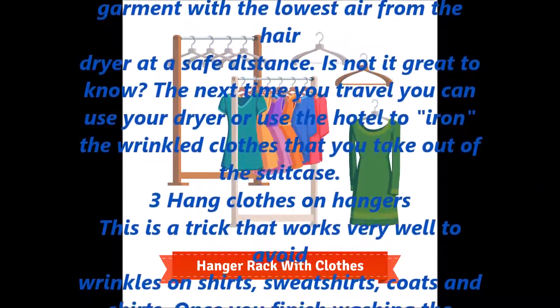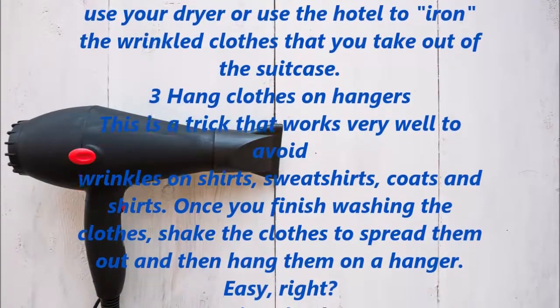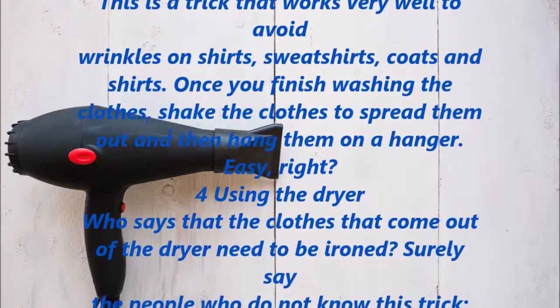Hang clothes on hangers. This trick works very well to avoid wrinkles on shirts, sweatshirts, coats, and blouses. Once you finish washing the clothes, shake them to spread them out and then hang them on a hanger. Easy, right?